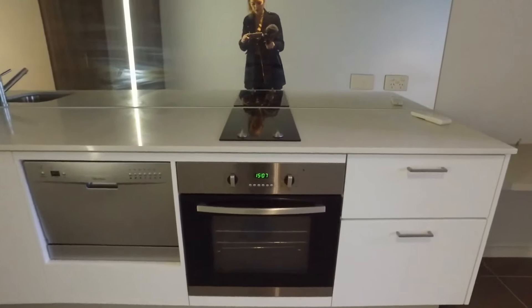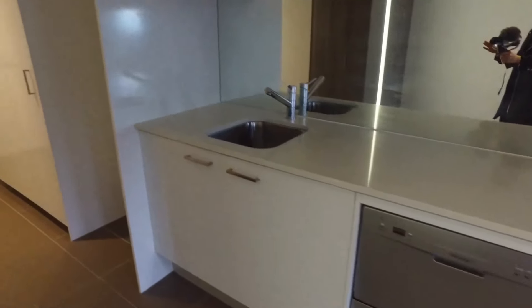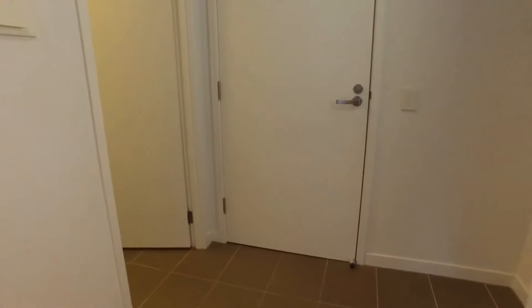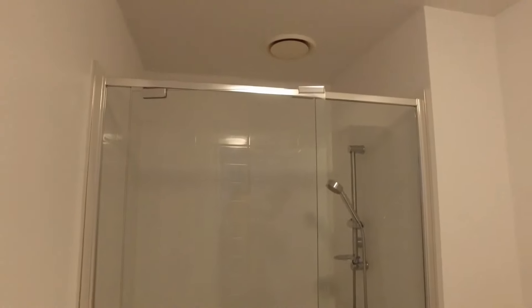Electric two burner cooktop and electric oven and a dishwasher for all your needs. Coming around into the bathroom now — large full-size bathroom with a large shower and lift away shower head.